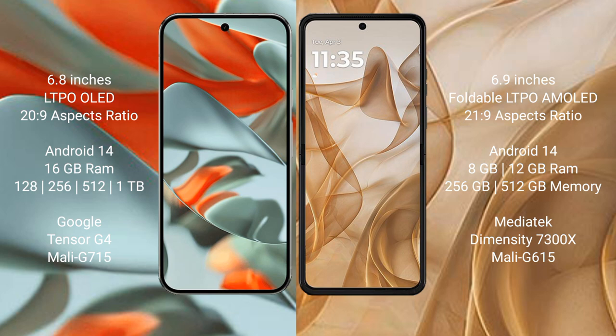Motorola Razr 50 runs on the Android 14 operating system. It comes with 8GB or 12GB RAM and 256GB or 512GB internal storage, powered by the Dimensity 7030X processor with Adreno 615 GPU.